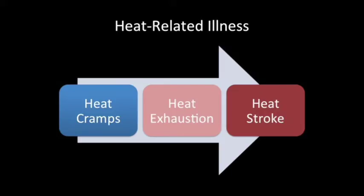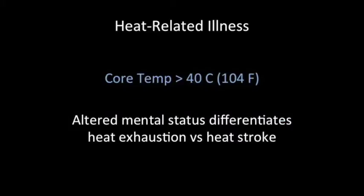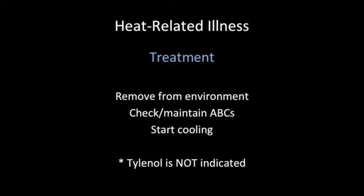The prevalence of heat-related illness will depend on the weather of race day, but you can expect to see some sort of disease along this spectrum based on the duration of the race. Heat-related illness can start with heat cramps — general cramping of any major muscle group — then progress to heat exhaustion with high temperature, fatigue, and weakness, all the way to heat stroke, defined as a core temp above 40°C or 104°F. What differentiates heat stroke from heat exhaustion is altered mental status. Once patients display altered mental status, they are critically sick and must be treated quickly. Tylenol is not indicated in these patients, as this disease process is completely different from infection-related fevers.